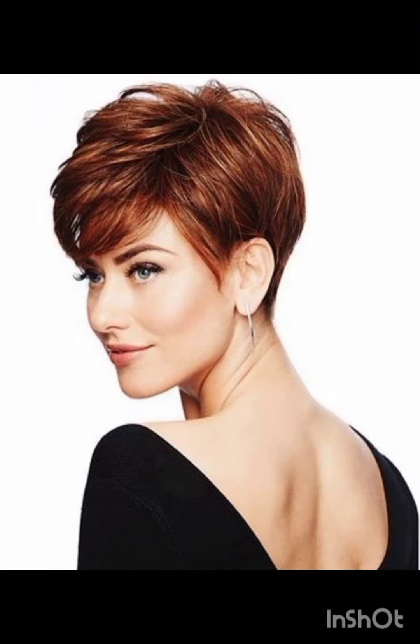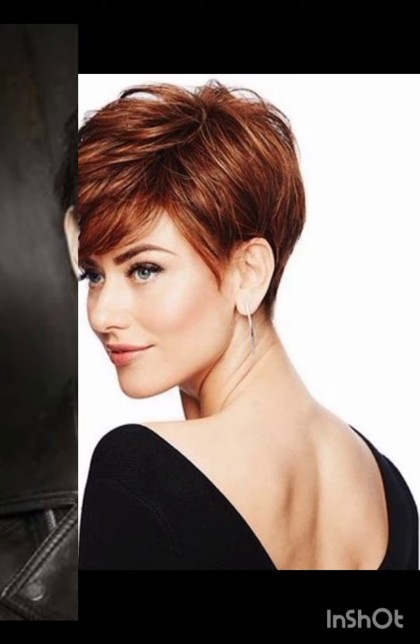The pixie cut is a short hairstyle characterized by its cropped length, usually around the ears or shorter, with shorter layers on the top and sides. It is a bold and low-maintenance style that can vary in texture and length, offering a versatile and chic look for those who embrace short hair.